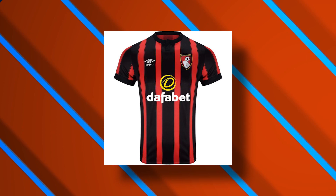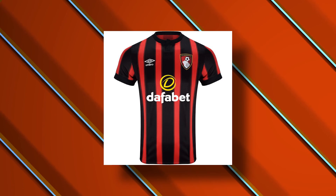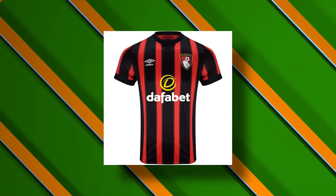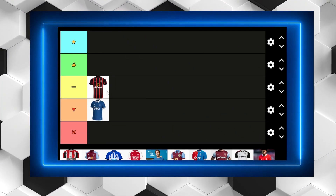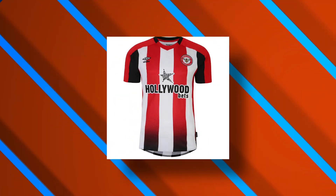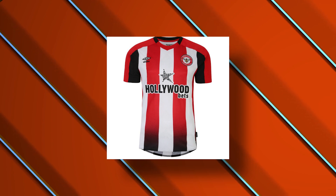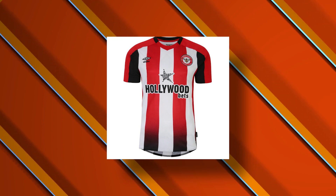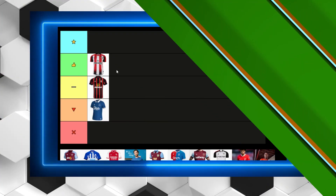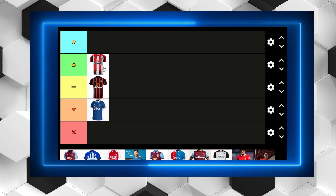Bournemouth have come and stayed in the Premier League and they've produced this. I'm not a fan really, but I'm also not in a position where I dislike it, so it's just going to be in the middle. It's not particularly great for me, it's not particularly bad. On the flip side I really like this Brentford kit — it's kind of the better version of the Bournemouth kit. I don't like the Hollywood Bets sponsor at all. I believe betting sponsors are coming off kits next year, but for me it's just a better version of the Bournemouth kit.